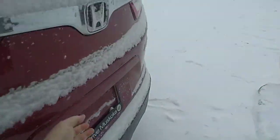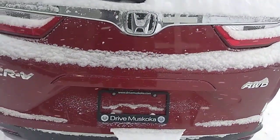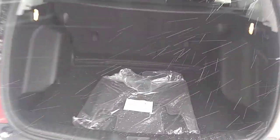Just walk around to the back and we'll open up the trunk to show you the room in the back. It has an automatic power lift gate. Your factory mat is still in the bag, untouched. Cargo cover is also in there.